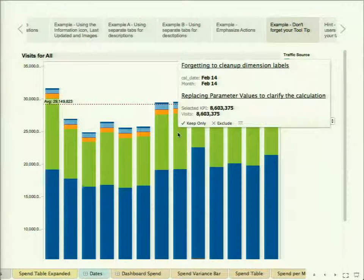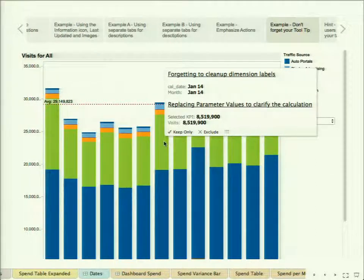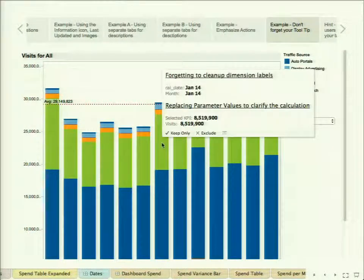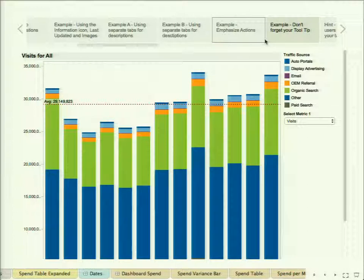A quick example on tooltips: it's the easiest thing to forget when doing tabular dashboards. The classic issue is forgetting to clean up your dimension tables — like in our warehouse it's 'cal_underscore_date' with all the fields. Just change it to 'month' if that's what it is. The other one is if you use parameters — you'll just kind of name your parameter something internal like 'select parameter.' But if you don't think about it, that's what shows up on your sheet. You can actually take that parameter in your tooltip and bring it over to show what you actually selected, so now they know it's 'visits' or whatever it is. Easy stuff, but just good clean-up things.